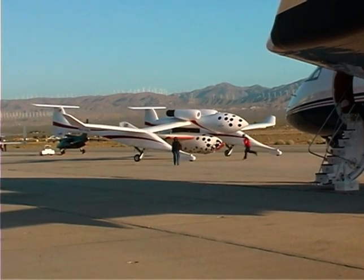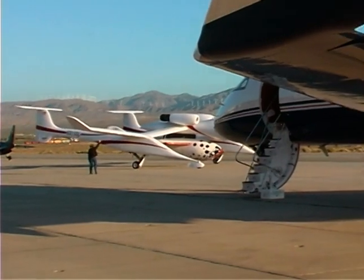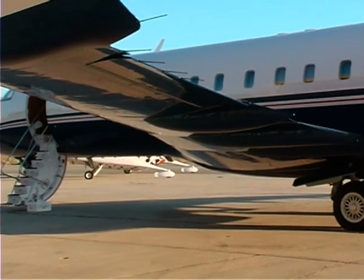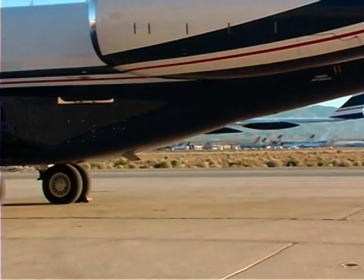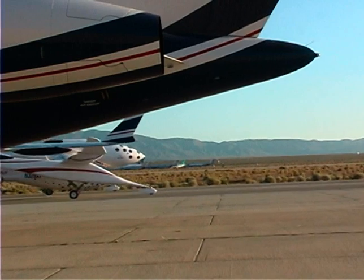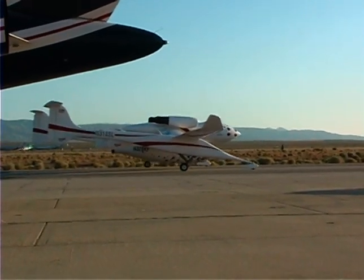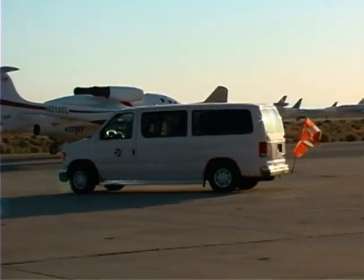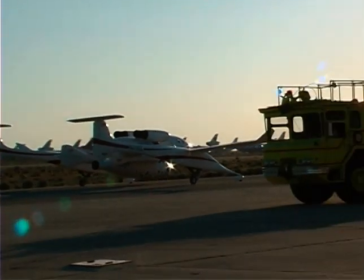Brian Binney increases power to the twin jet engines of White Knight and releases the brakes. The journey to the runway and the flight into the history books has now begun. As Spaceship One taxis for takeoff, it is worth noting that even after experiencing some delays, Spaceship One went from concept to reality in record time. It is now preparing to go into space with far less testing than any previous spacecraft.